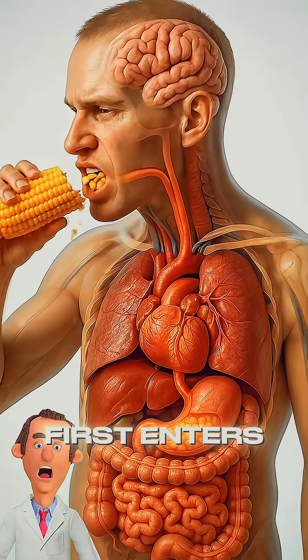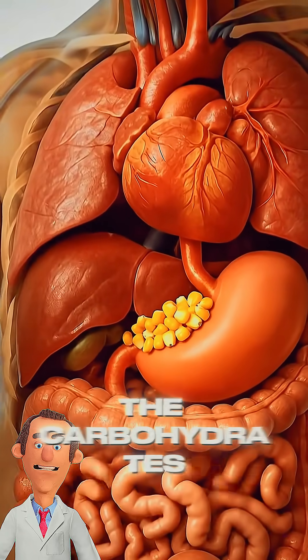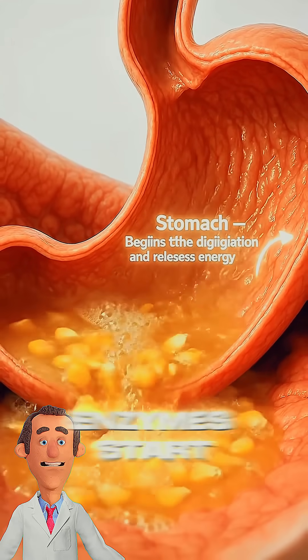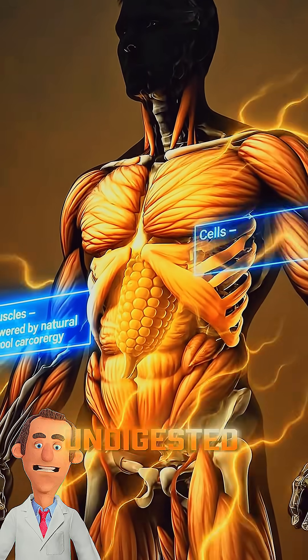When you eat sweet corn, it first enters your mouth where chewing and saliva begin breaking down the carbohydrates. The food then travels through the esophagus to the stomach, where digestive acids and enzymes start dissolving starch and proteins, while the tough yellow skin stays partially undigested.